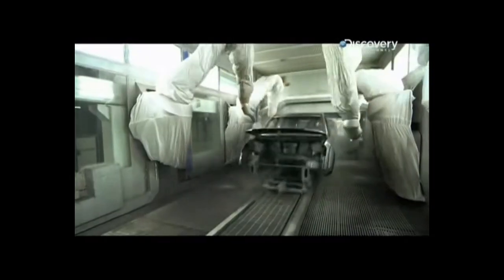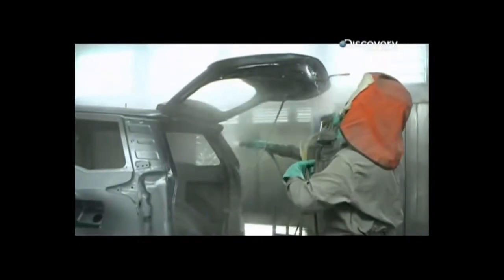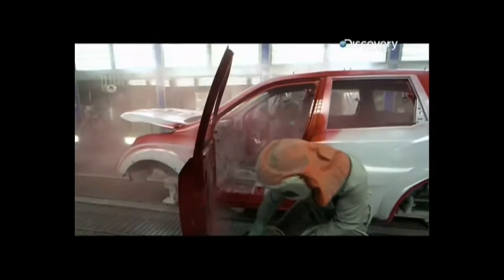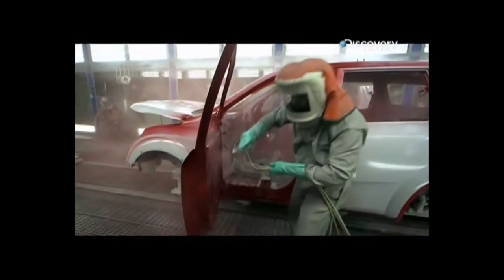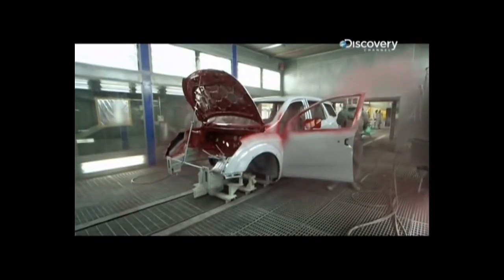The XUV's strong shoulder and crisp creases on the body side reflect light differently from day to night. We ran a series of tests to ensure paint quality, taking about 10-15 bodies of this XUV to start up the three-coat paint shop.